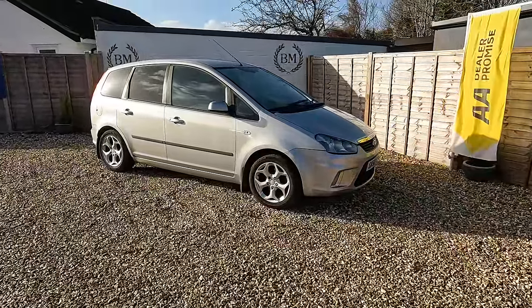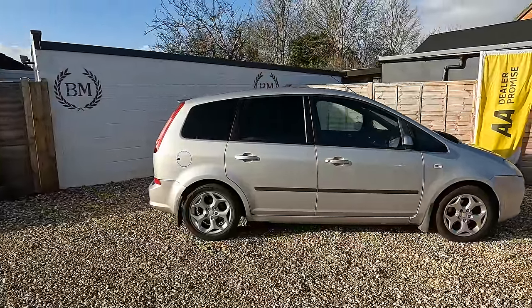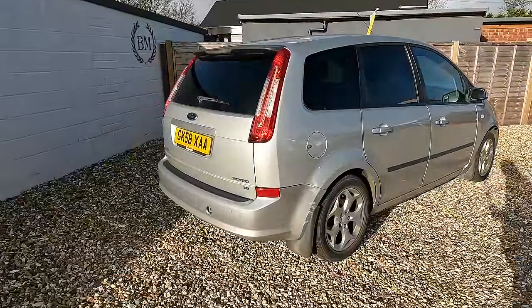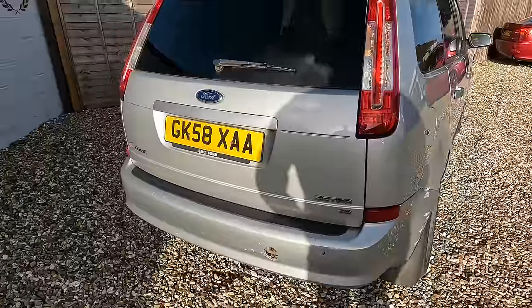Anyway, let's have a look at the car. It is a 2008 Ford C-Max — what a beauty. I know it's a 1.8 petrol. I'm just trying to have a quick look at what the model is, so it's a Z-Tech.